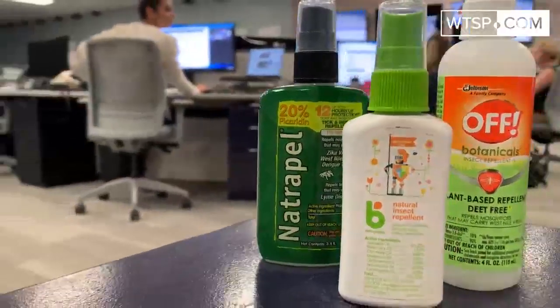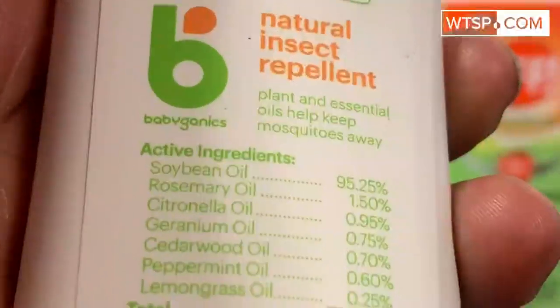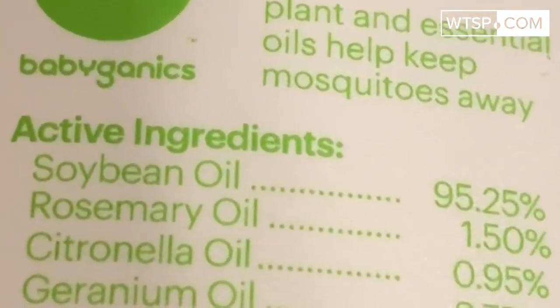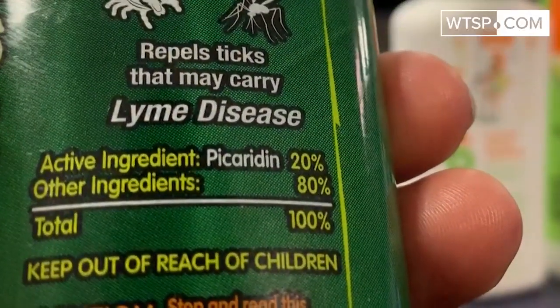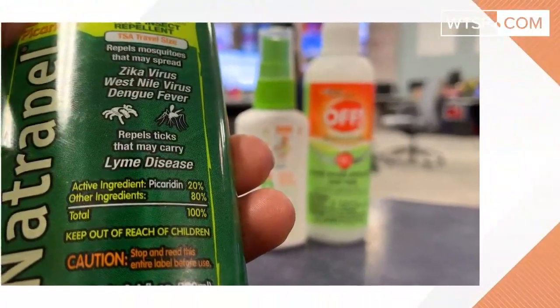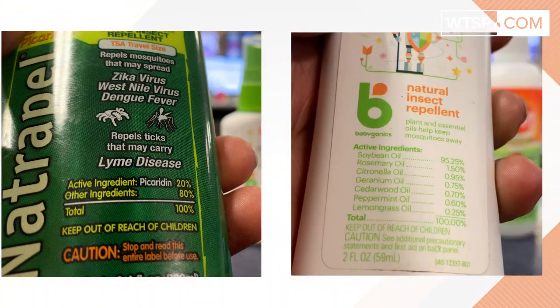Have you ever wondered what mosquito repellent works best? An all-natural product that includes the active ingredient of, let's say, soybean oil? Or one that has an active ingredient of DEET or picaridin? What's the difference? One is registered with the EPA and approved by the CDC, and the other is not.